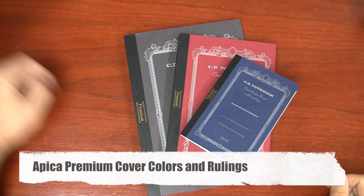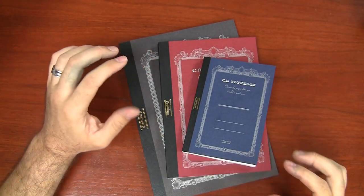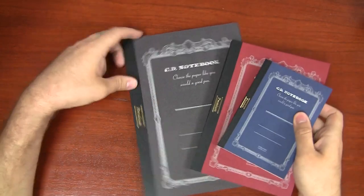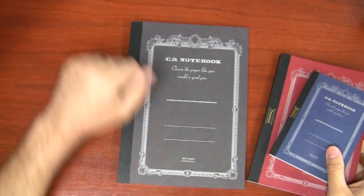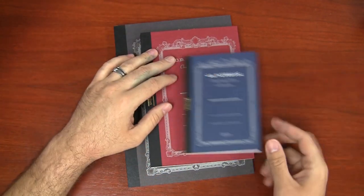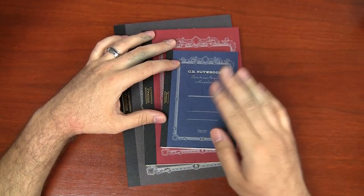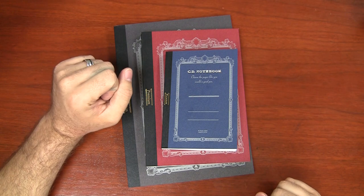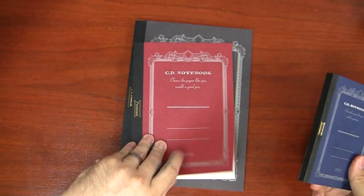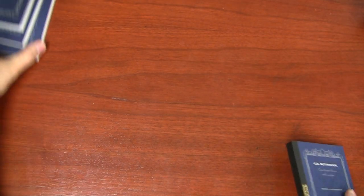There are three different colors of the Apica Premium notebooks, and each color is assigned to the ruling inside. Black notebooks are all blank plain paper. Red notebooks are all five millimeter graph or grid. Blue notebooks are all ruled. The blank ones are all the same, the graph ones are all five millimeter going straight to the edge, and the ruled ones vary a little bit depending on the size.